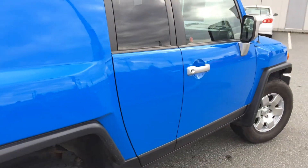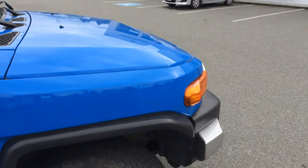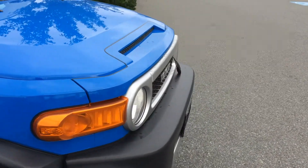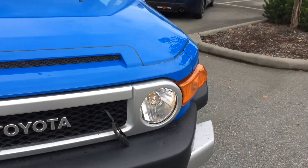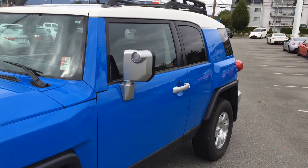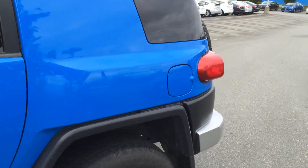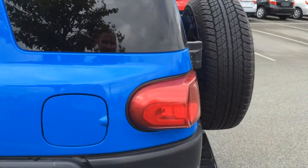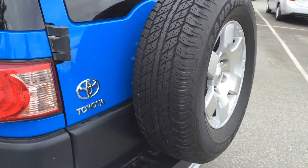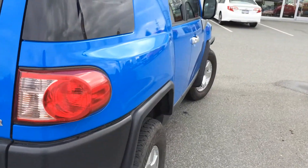It spent 15 months of its life in Alberta before it was traded in here at Valley Toyota Scion in 2008, at which time we sold it to clients who have owned it since then. They decided it was time to trade in for a Tacoma pickup and get into more of a truck style of vehicle. It is accident-free and we do have the CarProof Vehicle History Report available for you to view on our website at www.valleytoyota.ca.